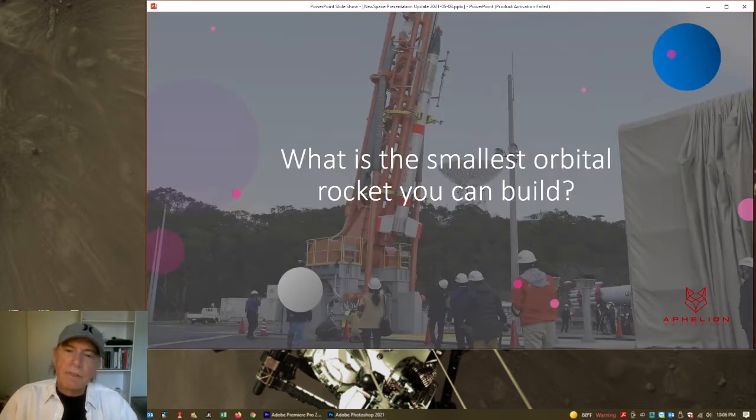To start out, we have a basic question: what is the smallest orbital rocket you can build? This was the question that got us started with Athelian several years ago. We took it beyond just the engineering of the smallest orbital rocket, but also extended the question to: what is the smallest orbital rocket you can build and profit from? Because if you can't make a profit, you don't have any business.